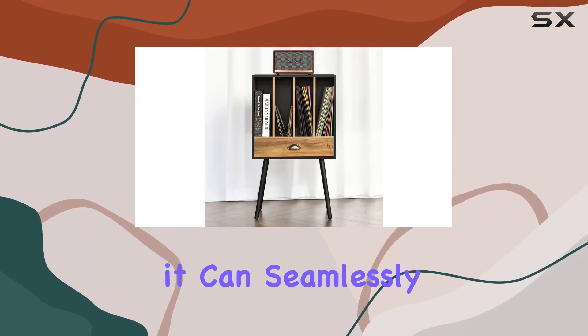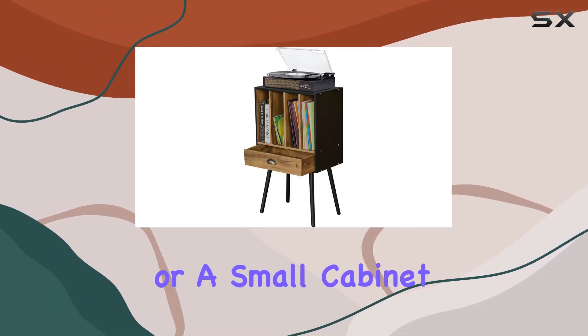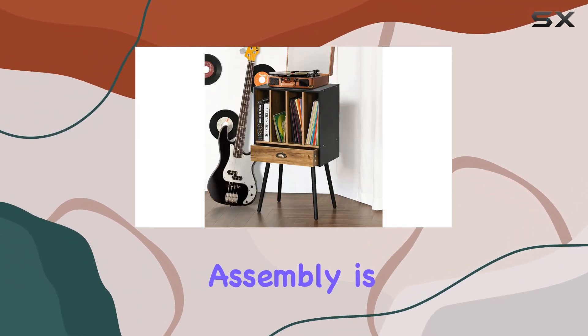What sets this stand apart is its versatility — it's not just a record rack. It can seamlessly function as an end table, bedside table, or a small cabinet in various rooms. The vintage charm adds character to any space, making it a standout piece in your home.